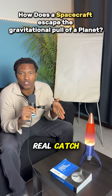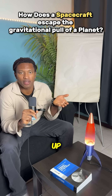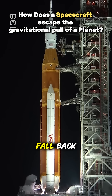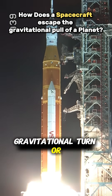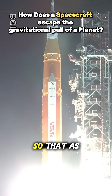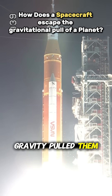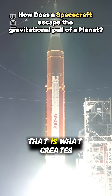But here's the real catch: a satellite doesn't just go straight up. If it did, it would simply fall back. Instead, rockets follow a curved path — a gravitational turn or gravitational assist — a sort of sideways fall, so that as gravity pulls them down, the Earth curves away beneath them. That's what creates an orbit.